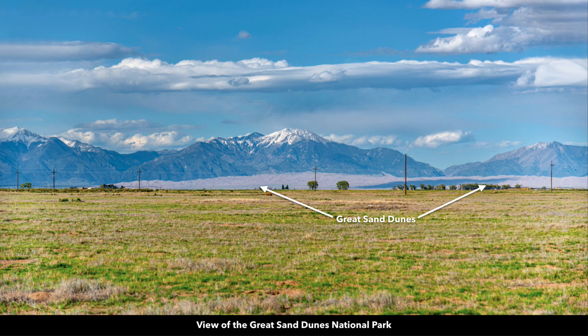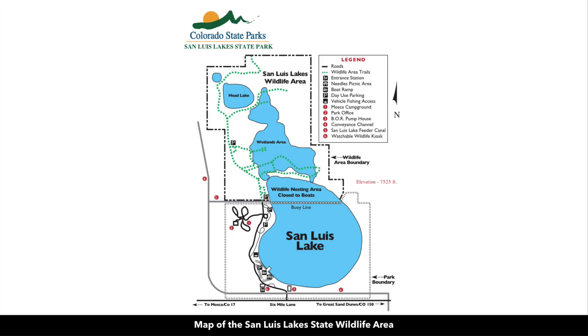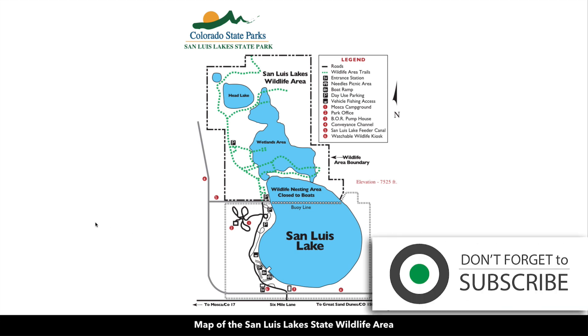Here's an example of what that would look like from the property, and this is a map of the San Luis Lake State Wildlife Area. There are multiple lakes where you can enjoy fishing, camping, hiking, boating, and horseback riding.